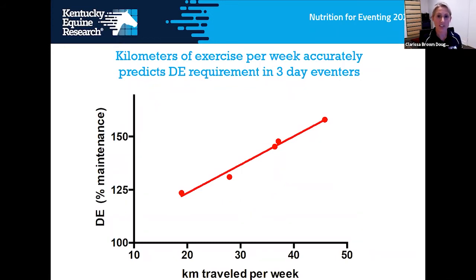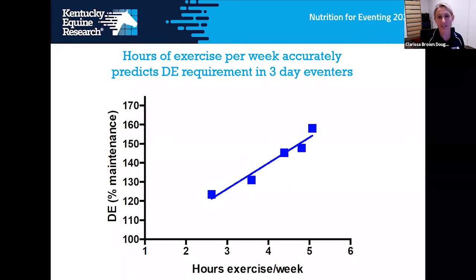As horses increased in competition or training level, the distance travelled each week during training increased accordingly. Advanced eventers travelled over much greater kilometres than horses at a lower level, and their digestible energy requirement directly correlated to distance travelled. Similarly, intermediate and advanced level horses were trained for many more hours per week than novice horses, and hours of exercise per week accurately predicted the digestible energy requirement of these horses.